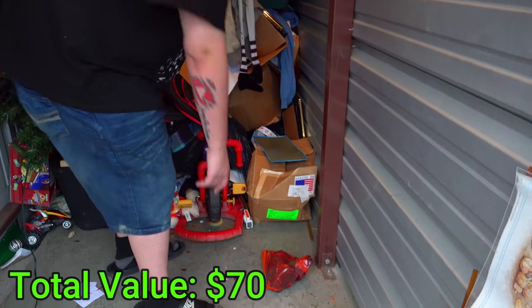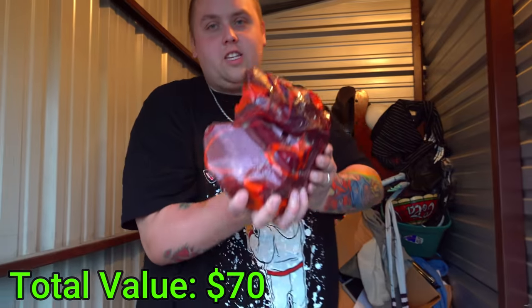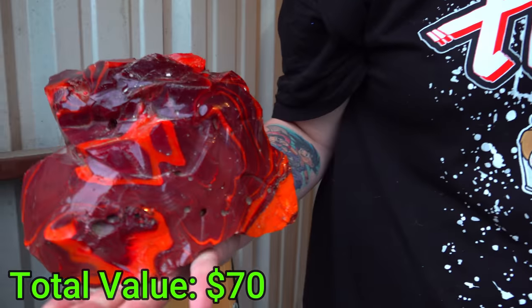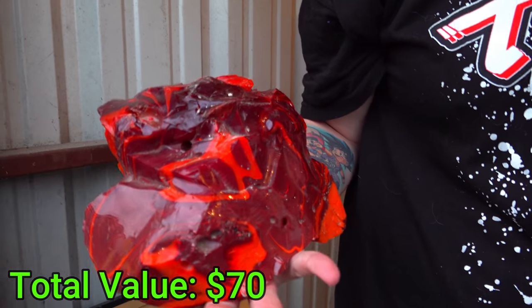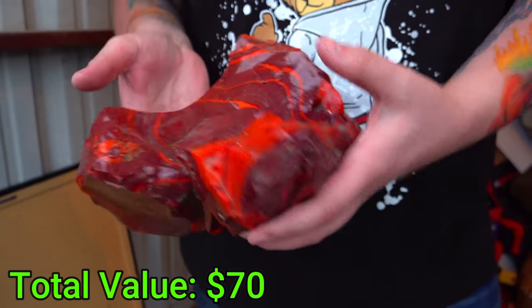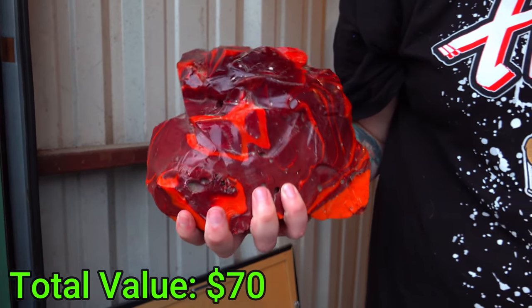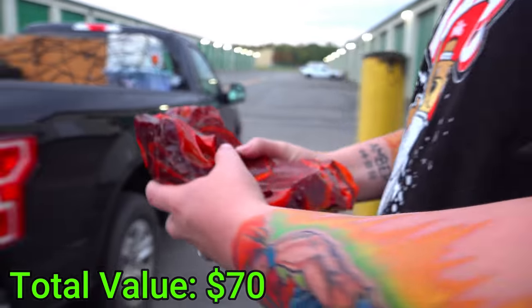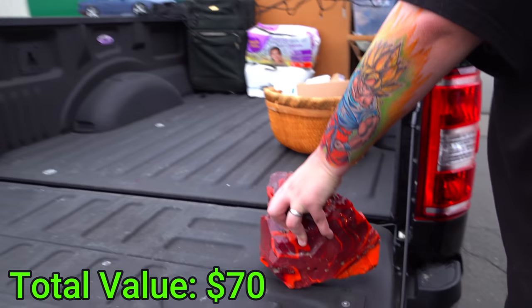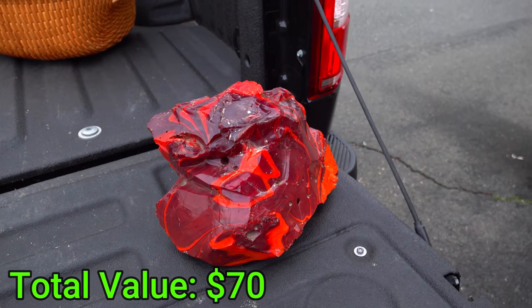I was about to grab this box, but I'm genuinely curious about this object. It's the weight of a big rock but it's very shiny looking and smooth. Do you think it's just a painted rock? Yeah, it has a lot of coats of paint on it — this thing is super smooth. Maybe it's like resin or something. Whatever it is, it's definitely interesting.